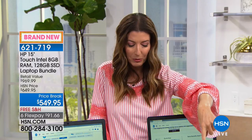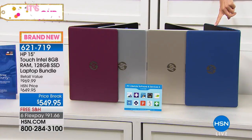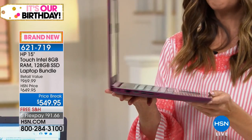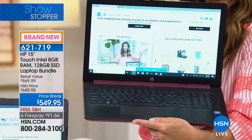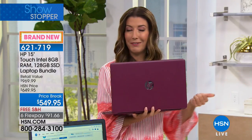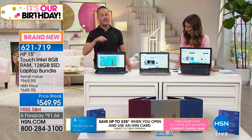A reminder on colors: we have blue with a nice matte finish — currently the most popular — gold, silver, and burgundy, which is a beautiful wine color with a matte finish. This is one of the sleekest, fastest, thinnest laptops we've ever offered, with a 12-hour battery life. If you're sick and tired of your laptop dying or being stuck near an outlet, now you can take your laptop wherever you go.